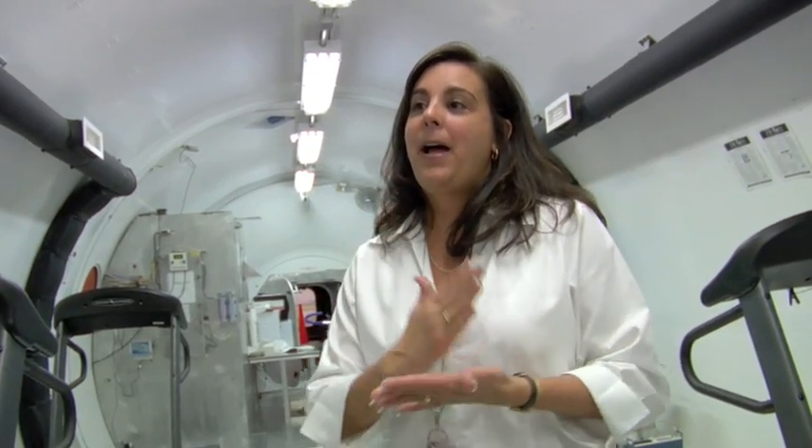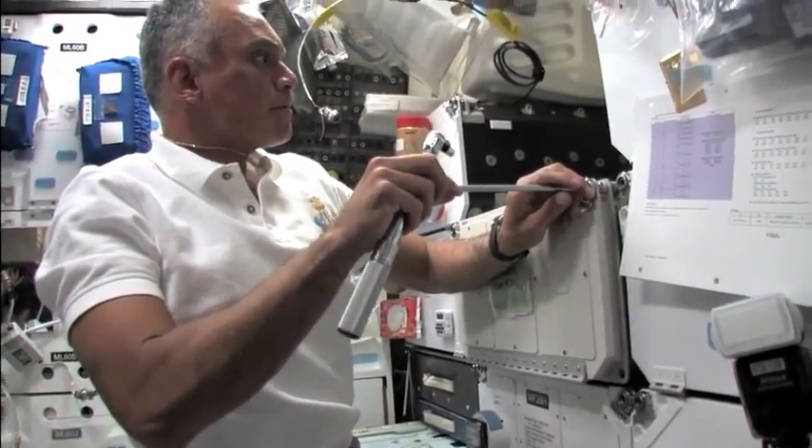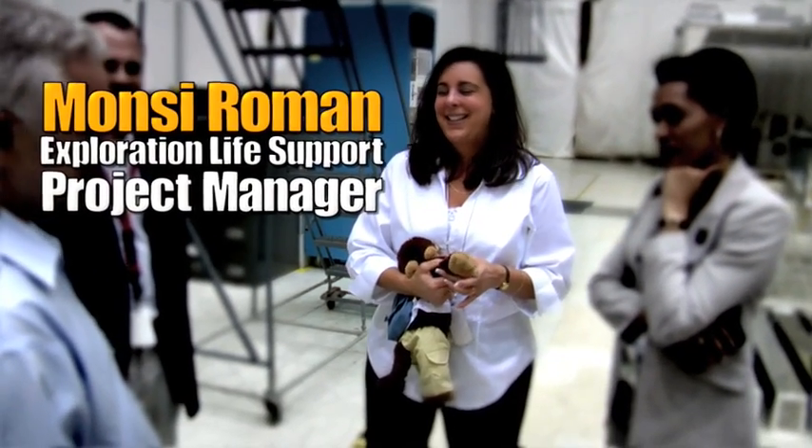Basically, ECLSS encompasses any system that will help you live comfortably without thinking. Monsi Roman is the project manager for Exploration Life Support. Basically: clean air, clean water,